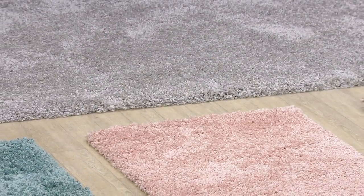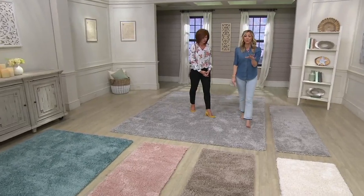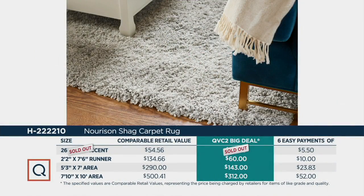I love blush and gray when you're doing sheets together — it's just very fresh. Let's talk value. Norrisen is a company that has been in business for over 40 years, family owned, and they can be very, very expensive — but not with our big deal. Our small area rug sold out. The runner, with a comparable retail value of about $135, is at our big deal price of $60 — that's $74 less. The 5x7 is normally $290, we're at $143, that's $147 in savings — almost half price. And that 8x10 is normally $500, and we're at $312 — that's $188 in savings. Every rug is on six easy payments, so you can get it right away for your room makeover but pay over time.